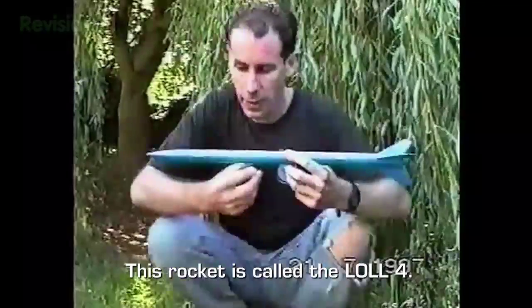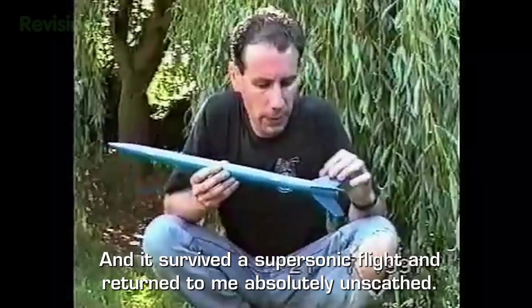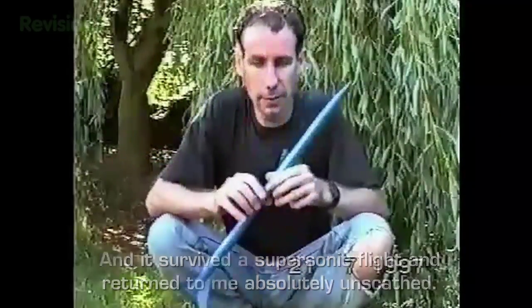Rockets work by action and reaction — Isaac Newton's good old third law of motion. The engines simply send the rocket vehicle one way by pushing exhaust the other. This rocket is called the Lull IV, and it survived a supersonic flight and returned to me absolutely unscathed.